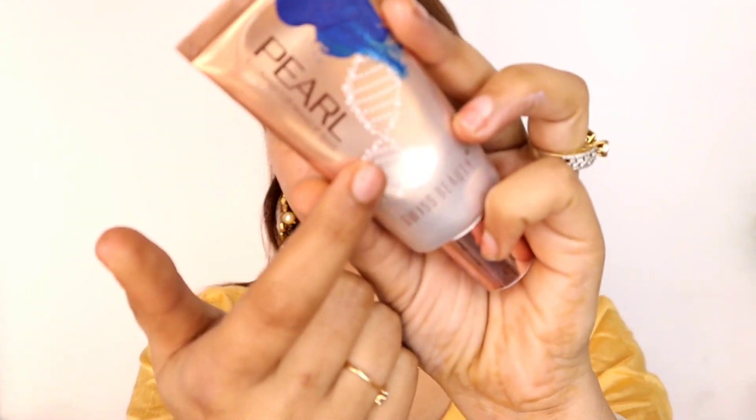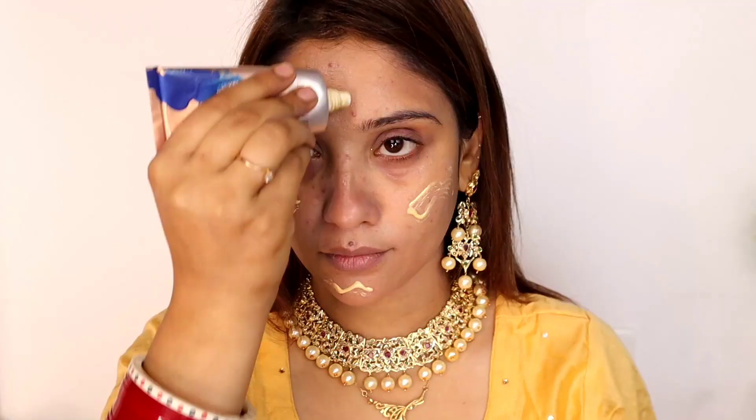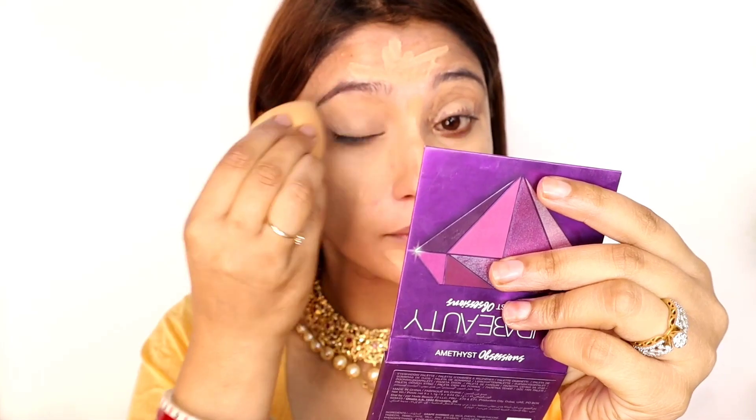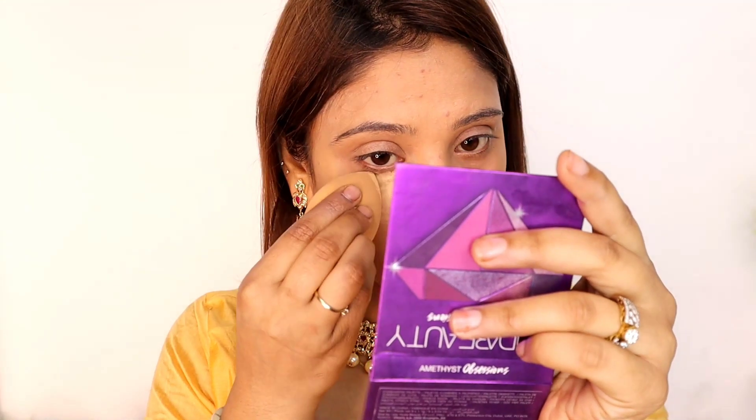After moving to a new spot, your skin can be very stressed. Here you can see the changes. I am using this pearl illuminator for glow. I am not going to use any foundation today because if you apply too many layers and your skin has a lot of red spots from breakouts, it can cause more breakouts. So I am just going to conceal it. I have used a concealer and will set it with setting powder.